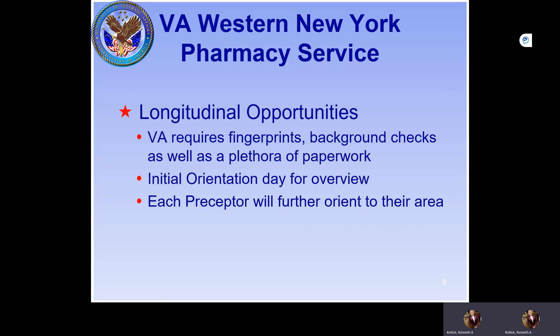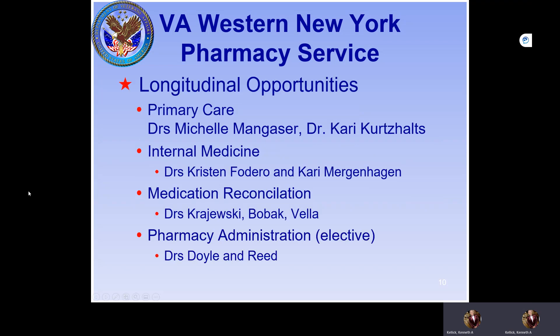If you're interested and apply for the longitudinal rotation, you will be interviewed. If accepted and you're on the list that Chris Jordan sends us, a VA education representative will reach out to you. You'll need to get fingerprinted and complete background checks and other paperwork. This process takes a minimum of 30 days, so students should not show up at the last minute. Once approved, you'll get computer access and an initial orientation, then be turned over to your preceptor.